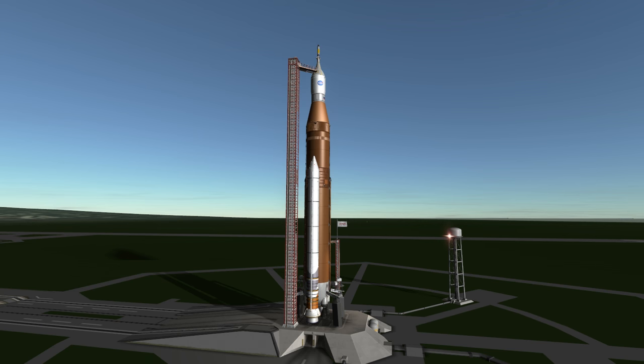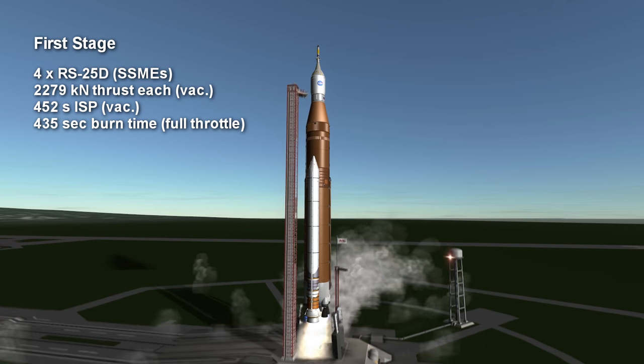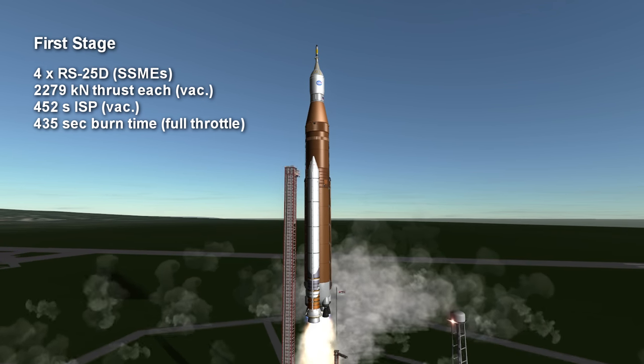Welcome to the rocket profile of NASA's Space Launch System, the successor to Saturn V. The first stage of the SLS consists of four Space Shuttle main engines, RS-25Ds, burning hydrogen and oxygen for around 7 minutes and 15 seconds.